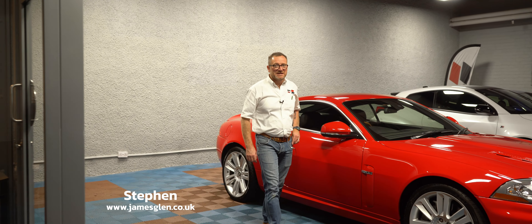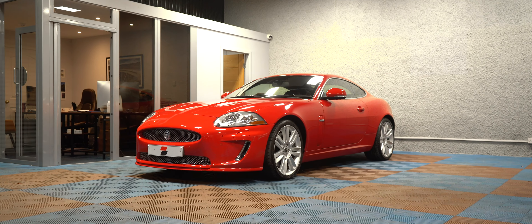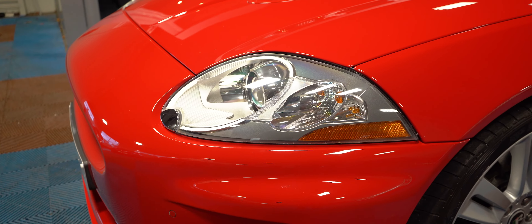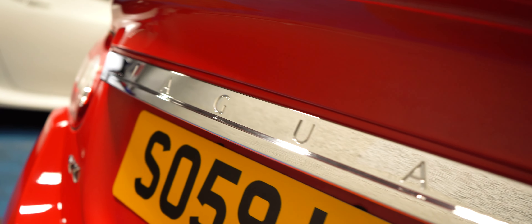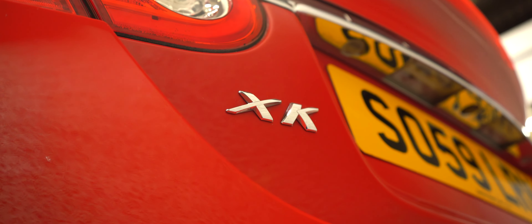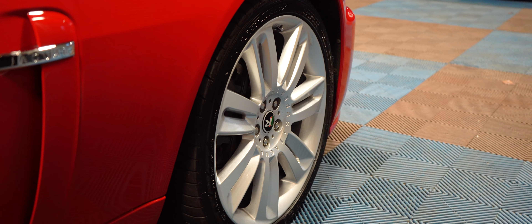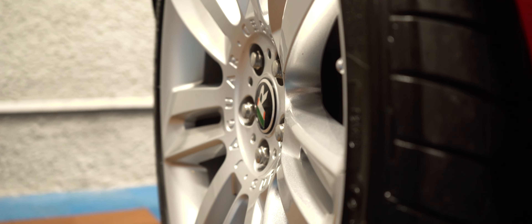Hi guys, Steven from James Glen Car Sales, and today I would love to show you around our 2009 Jaguar XKR, presented in Phoenix Red, which is quite unique for any Jaguar. Just take it all in for a second — that car is 13 years old, and sitting here in front of you, you would think it was no more than 3 or 4 years old. Looks especially nice on the 20-inch Nevis alloy wheels, but the bright red paint really does stand out.